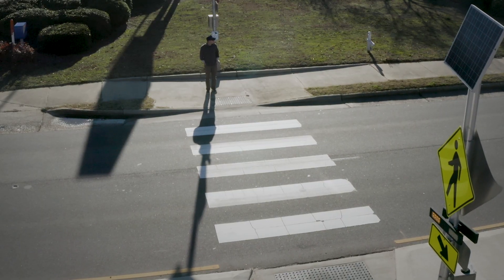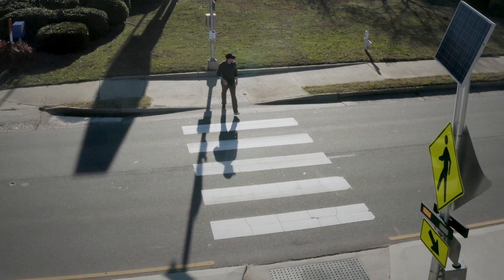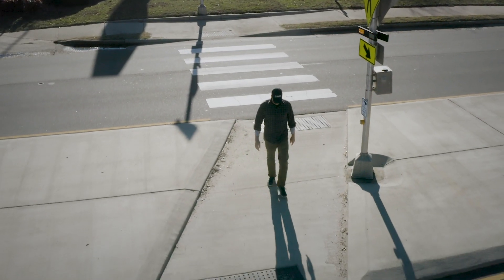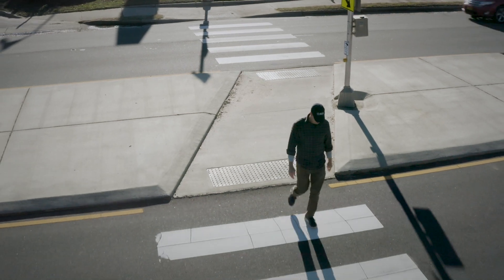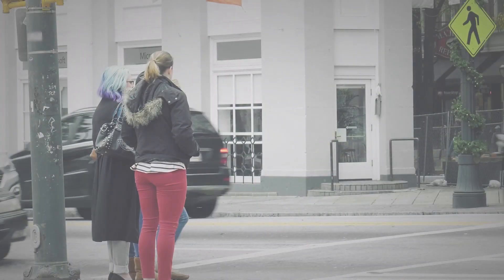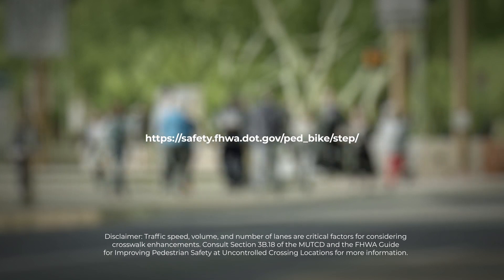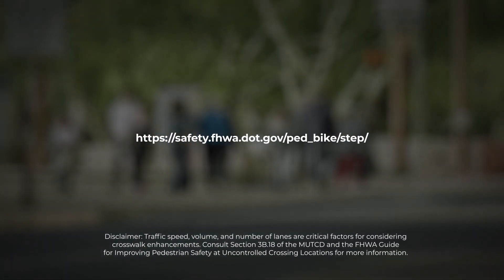RRFBs offer a flexible, effective tool to enhance pedestrian safety. The RRFB being relatively cheap, being relatively easy to install, easy to maintain, low cost — little if any right-of-way or utility adjustments are normally required. So it's a treatment that can be delivered very quickly to fill that need. Contact FHWA for more information on using RRFBs and other measures to provide safe transportation for every pedestrian.